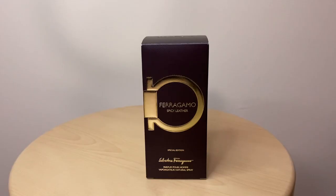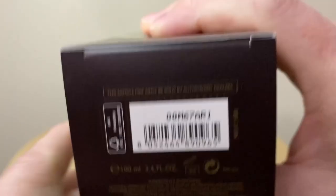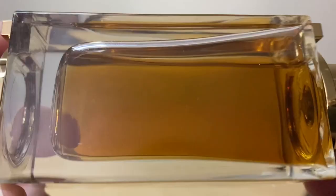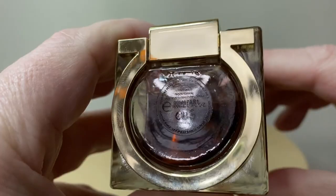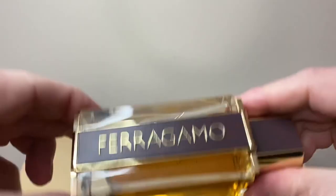The box itself is a deep maroon color. The Salvatore Ferragamo logo is in gold, and the words Ferragamo Spicy Leather are in gold, as well as below that — Special Edition Salvatore Ferragamo Parfum Pour Homme. This is a 100ml bottle, and it is a parfum concentration. One side of the box continues the Ferragamo logo. The other side of the box has the actual notes. The bottle itself is the typical Ferragamo bottle with the Ferragamo logo in gold. There's leather on the cap, and it continues down towards a strip down the front of the bottle — a dark maroon kind of leather. The bottle is clear glass, and the juice is a golden color, which matches the thematic elements of the presentation. The cap is a combination of plastic and leather, and the atomizer is gold — I absolutely love the atomizers on these bottles.